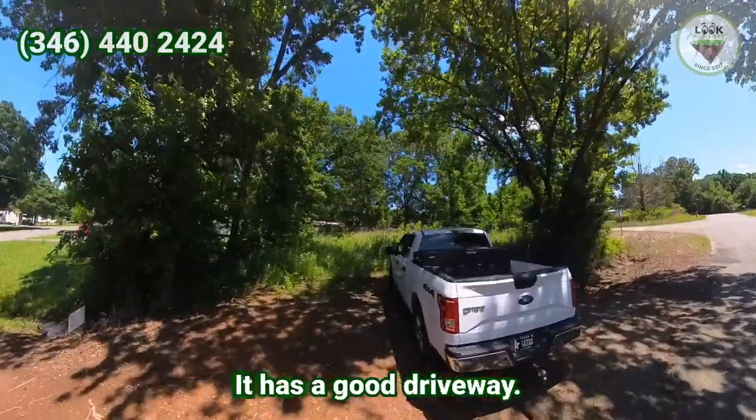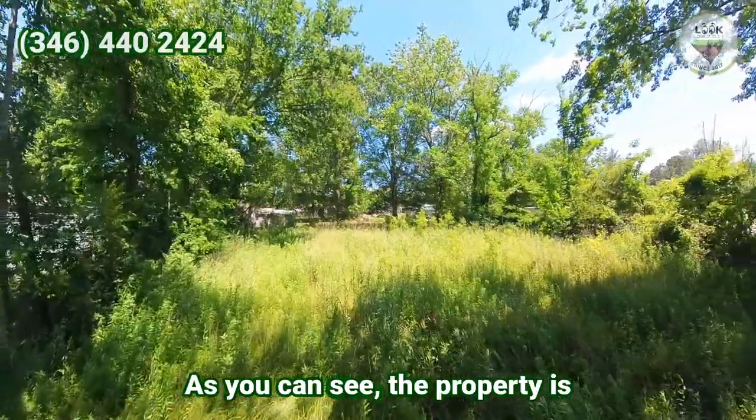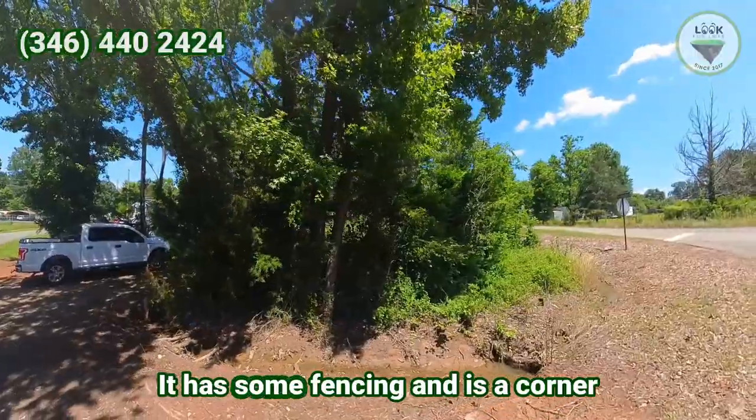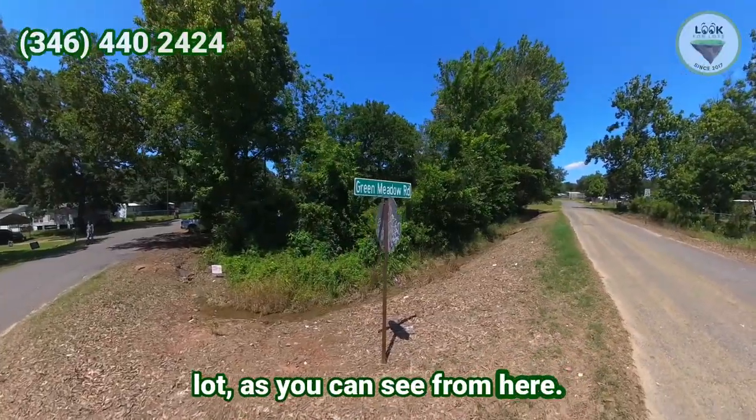Here's the front of the property. It has a good driveway. As you can see, the property is flat with just a little bit of grass. It has some fencing and is a corner lot, as you can see from here.